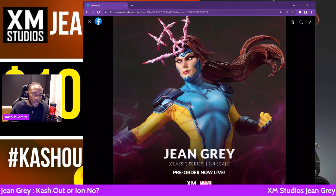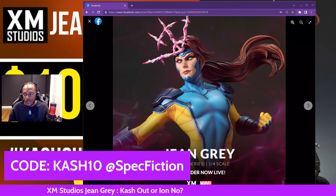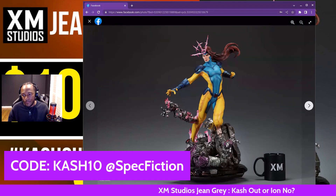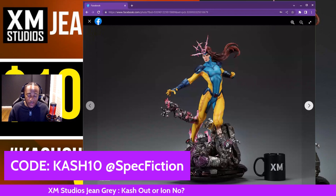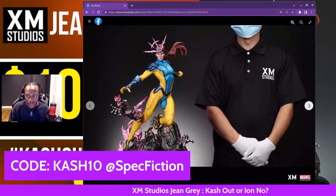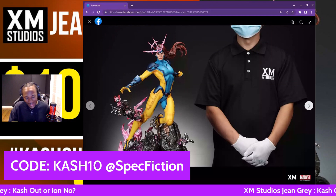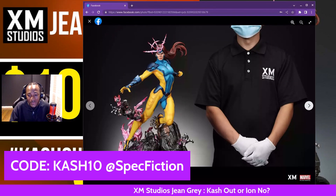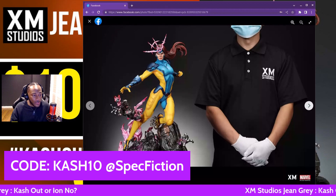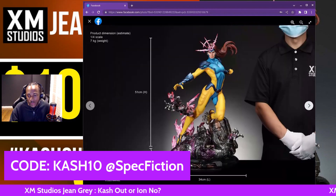In my personal opinion, this is definitely a Cash Out, and it's something I am adding to the Cash Cave. I've been looking to get this Jean Grey. I always liked the Sideshow one, but I think this one does it for me with all the powers and all the kinetic energy. It does it for me with the pose. Personally, I think this is the best female character that XM Studios has put out since their Rogue. I'm going to be ordering this and bringing this to the Cash Cave. Shout out Spec Fiction — use code CASH10 if you want to go ahead and get this.